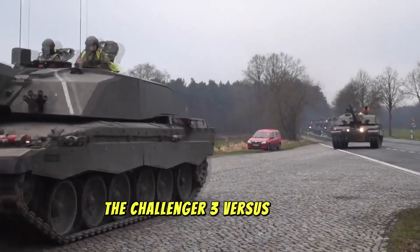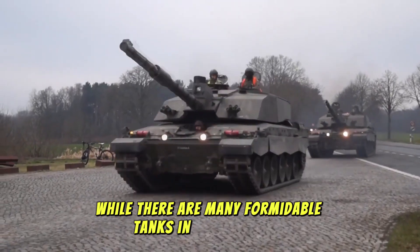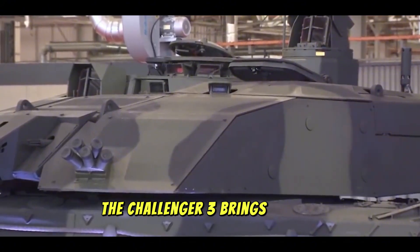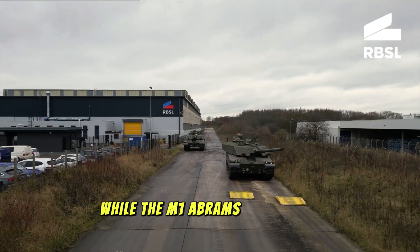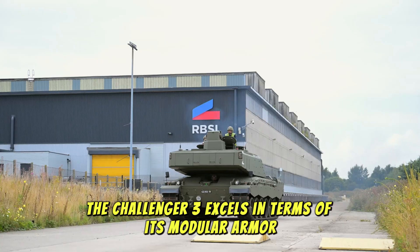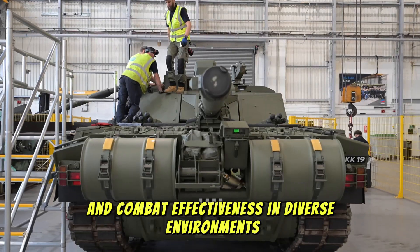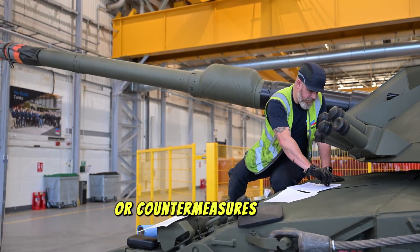The Challenger 3 versus other tanks — how it stands out. While there are many formidable tanks in service today, including the M1 Abrams, the Russian T-90, and the German Leopard 2, the Challenger 3 brings unique advantages to the table. Against the M1 Abrams: while the M1 Abrams is a battle-tested tank, the Challenger 3 excels in terms of its modular armor, advanced APS, and network systems. Its greater emphasis on survivability and combat effectiveness in diverse environments gives it an edge in prolonged battles, particularly where environmental challenges or countermeasures play a significant role.